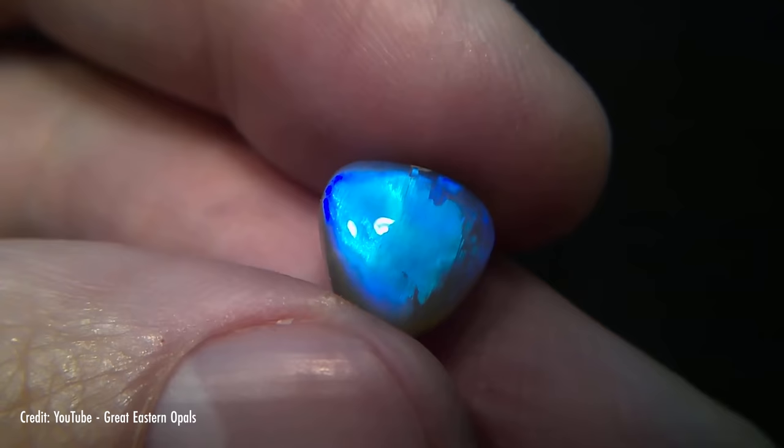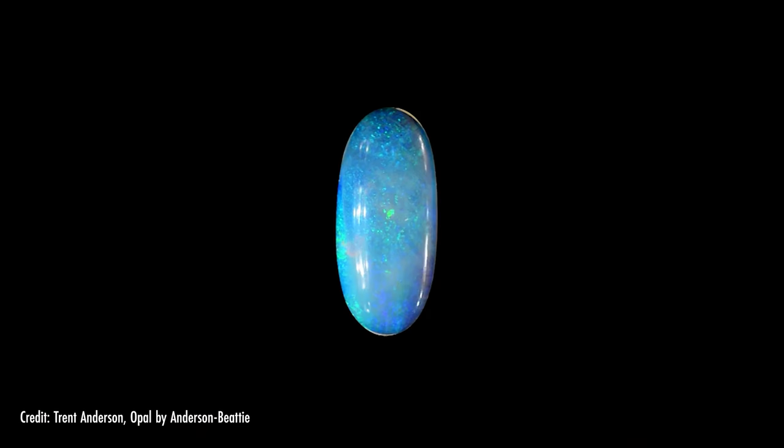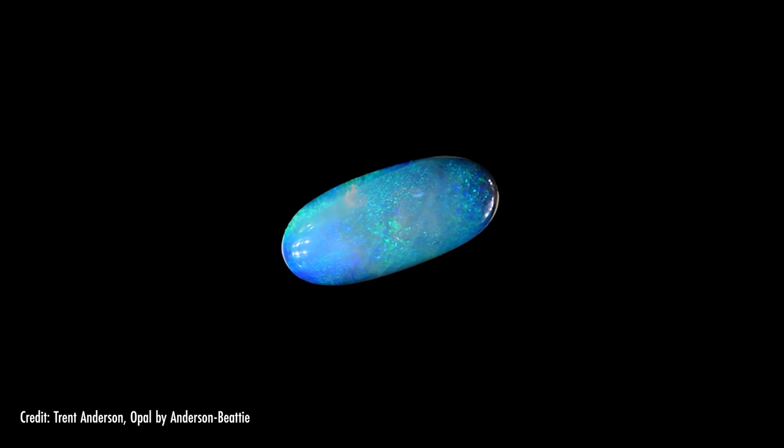One of the simplest patterns is called broad flash. Here, big, brilliant color flashes across almost the entire face of the stone as it is rocked back and forth. At certain angles, the color may disappear entirely. In contrast, the sheen pattern does not disappear at all, but shifts back and forth between two colors, often blue and green.